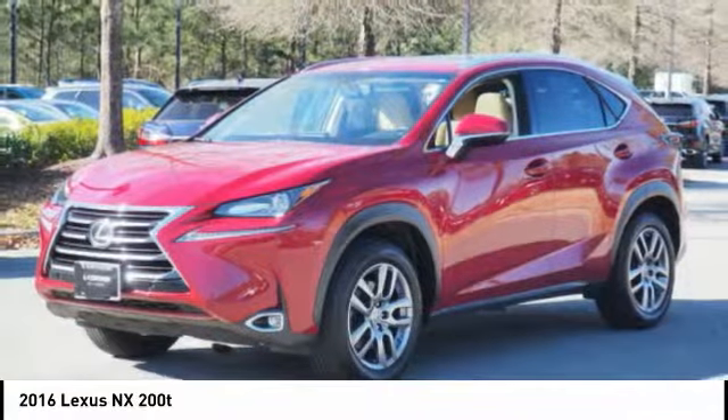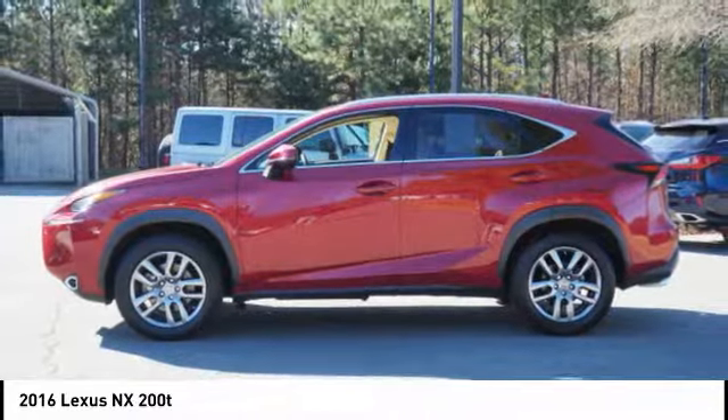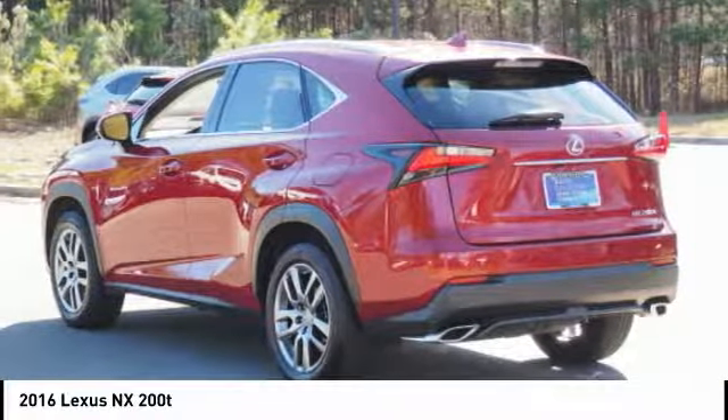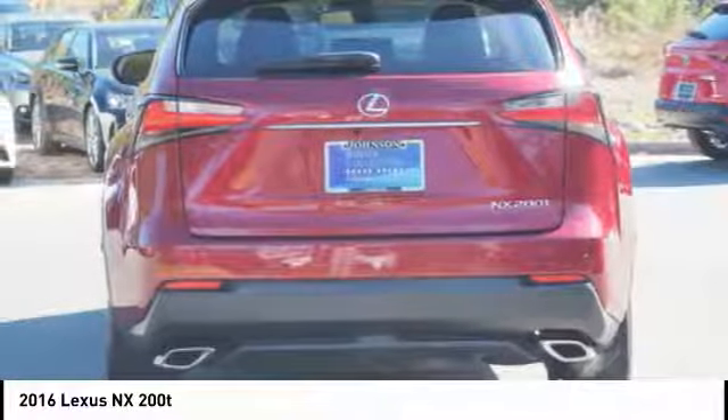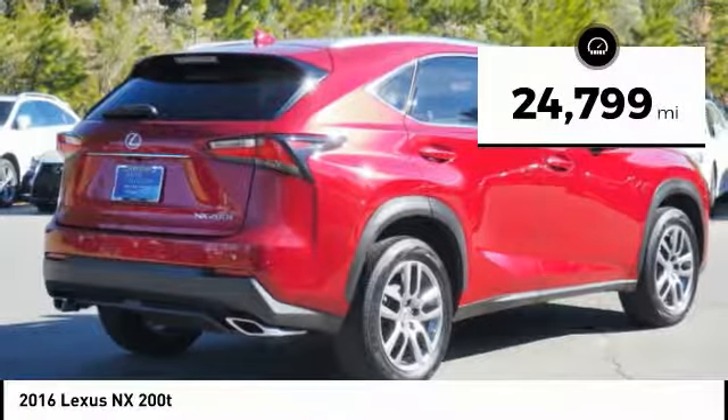The interior of the NX directly evokes the premium urban feel of the vehicle, combining the structural beauty of a high-performance machine with a material feel that maximizes luxury and functionality. This vehicle has less than 25,000 miles.